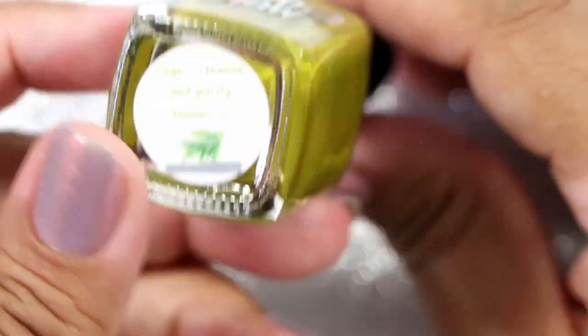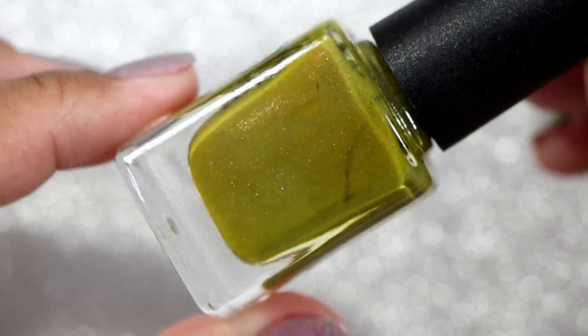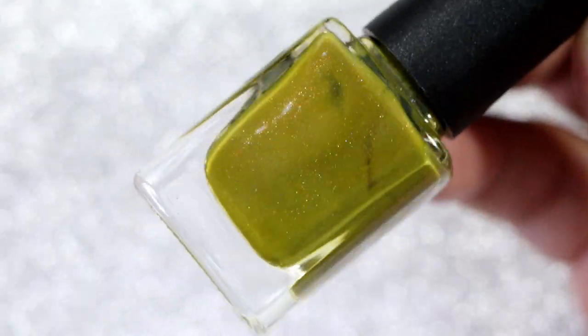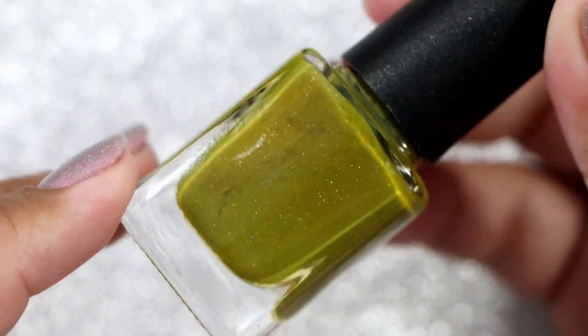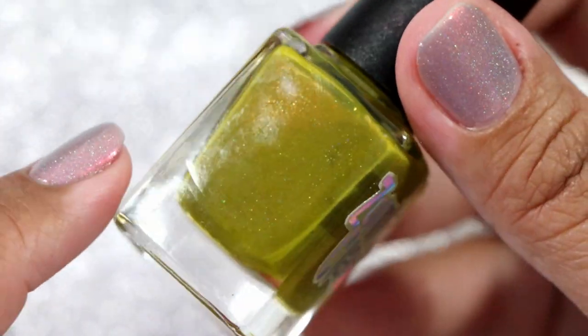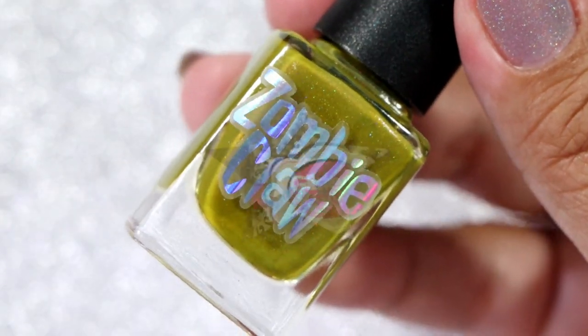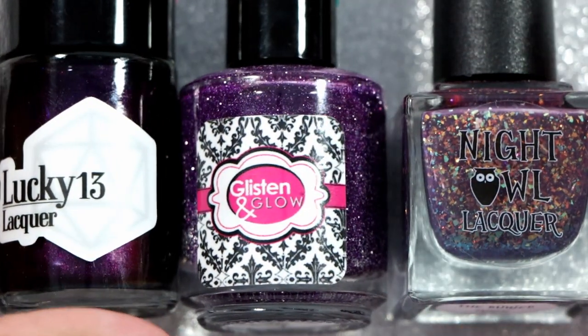Then we have Zombie Claw in Sage. I love how this doesn't actually look like a sage to me — it has like a subtle shift from red to this really pretty color. I love the way it looks. Zombie Claw makes amazing polishes.